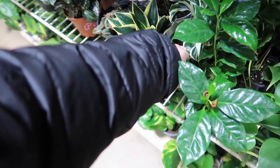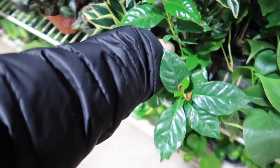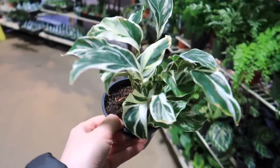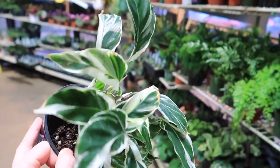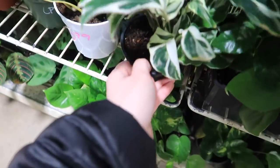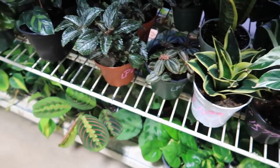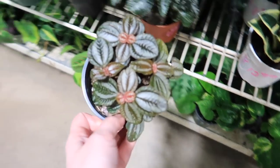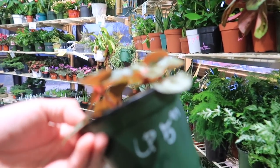This is a Calathea fusion — only one left too. But if you get this, keep in mind brown edges unless it's next to a humidifier. This is pretty — Peperomia for $5.99.